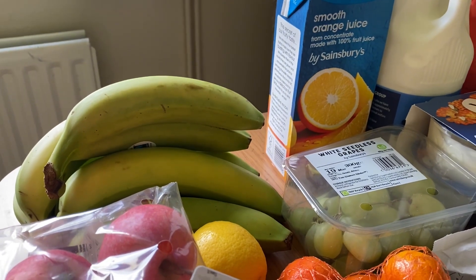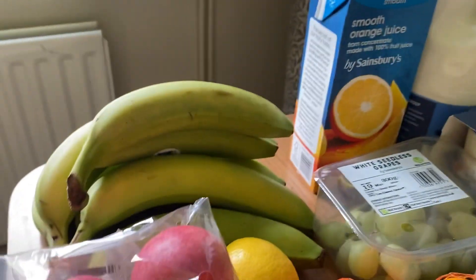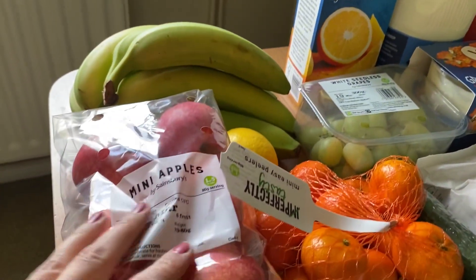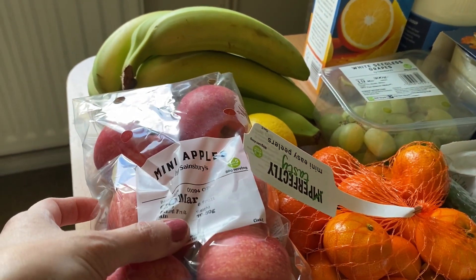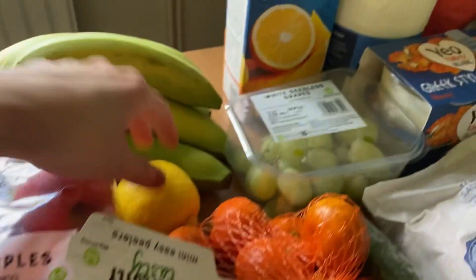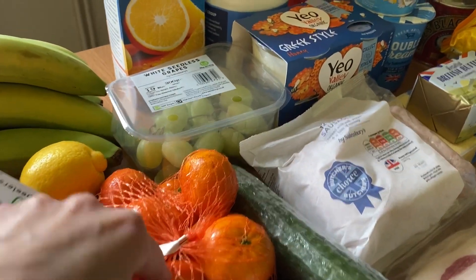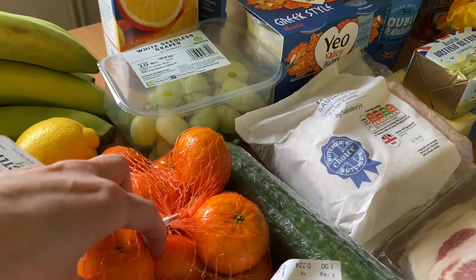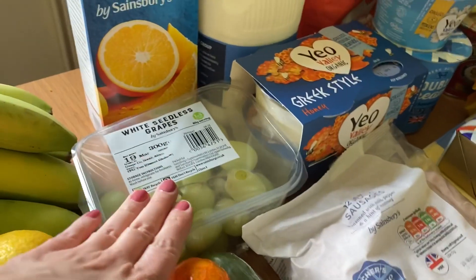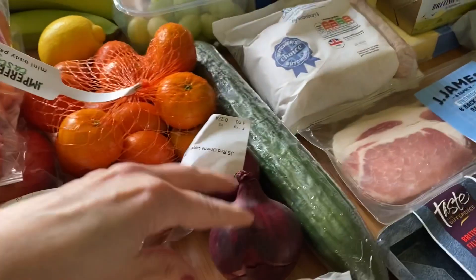As always I'll put the price on the screen at the end and then share our meal plan. Starting with the fruit and veg: I've got our usual bananas, two packs of mini apples — Archie always takes an apple for break at school — a lemon for a recipe, and some mini easy-peelers, although they feel quite hard so I'm not sure how easy they'll be to peel.